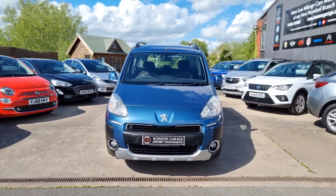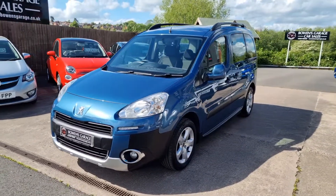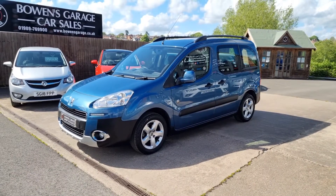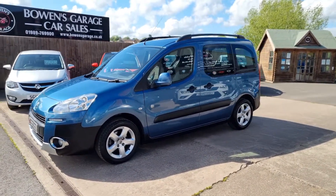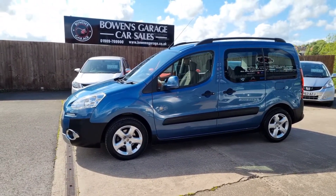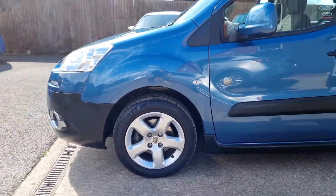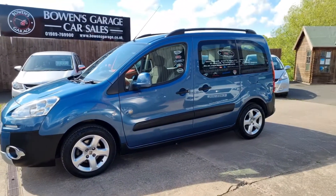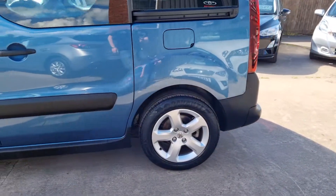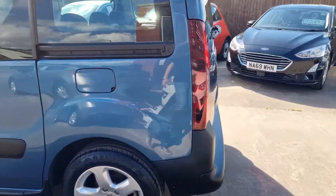So we've got a Peugeot Partner TP with only 21,000 miles on what's a nine-year-old car now — exceptionally low mileage. Two owners from new. We've just taken the car in part exchange from a local chap who's had it a good number of years. He bought a very low mileage Honda Jazz from us and just doesn't quite need the space that this one has, so that's how it came to us.